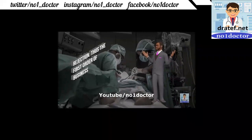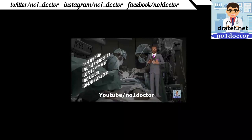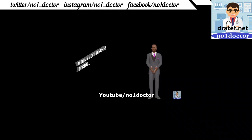When liver function deteriorates after transplantation, the first order of business is to rule out biliary obstruction by ultrasound and vascular thrombosis. Anti-lymphocyte agents OKT3 have been used; biopsy of the transplanted organ is performed if rejection is suspected.